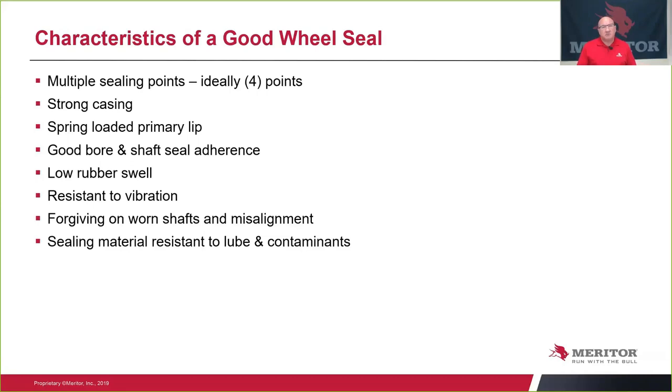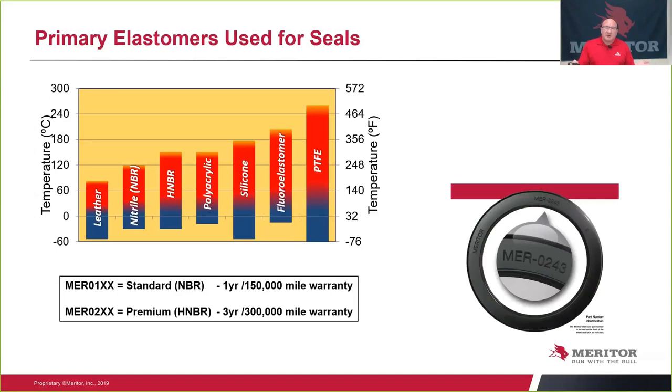The sealing material ought to be resistant to the type of lube you're using as well as the contaminants. Leather has been around for 100 years and is probably the oldest material in the industry. It's been replaced by various synthetic rubber materials for cost and capability. Leather works well in low-temperature climates and has good durability in dirty environments. It's still widely used in Canada, and today most leathers have rubber impregnated into them to help give flexibility in colder environments.